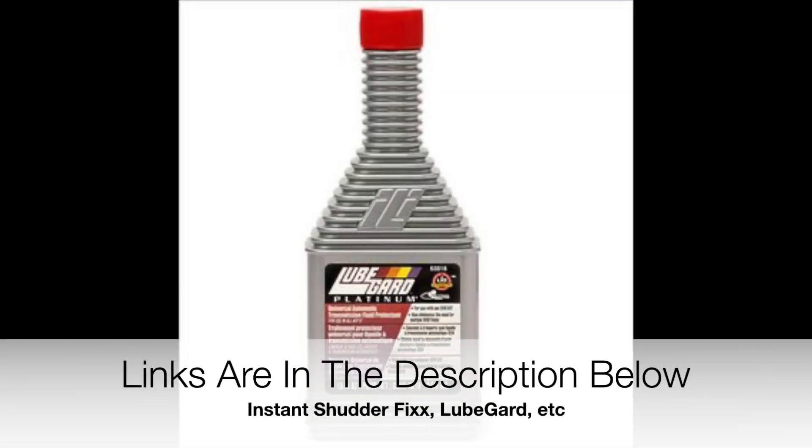Rather than using Instant Shutter Fix as the focus, I focused more on Lube Guard. What I did was take the Lube Guard 10-ounce bottle and added just a little bit of Instant Shutter Fix — what I had left from last time that I basically spilled — and mixed it together.